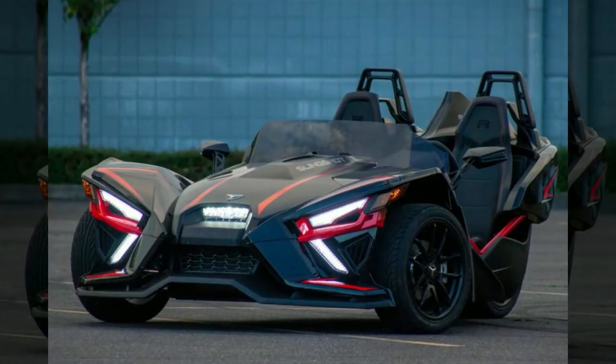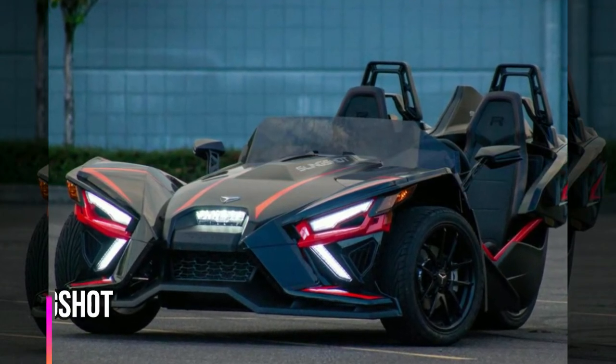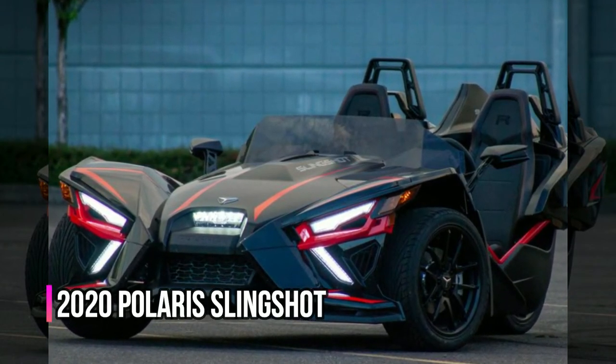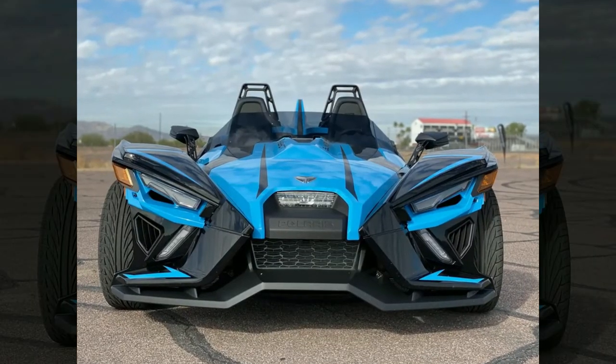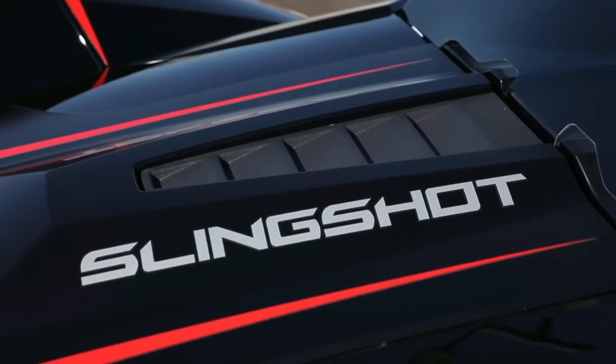Hitting the top of our list of the most unusual vehicles ever made is a relative to the Tuk-Tuk family: the 2020 Polaris Slingshot. Even the State Motor Vehicle Department has had trouble deciding whether the three-wheeled open-air vehicle is a car or a motorcycle.